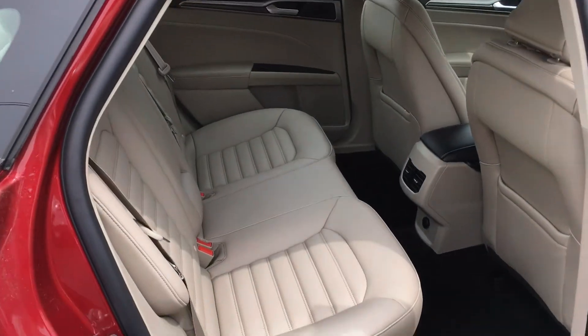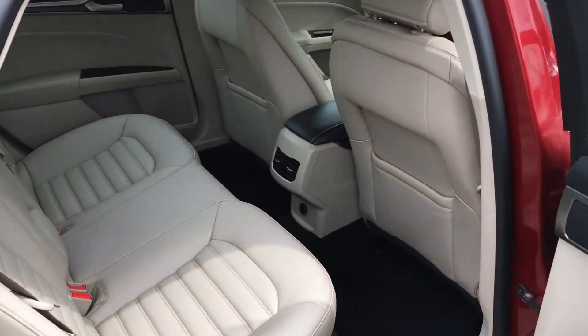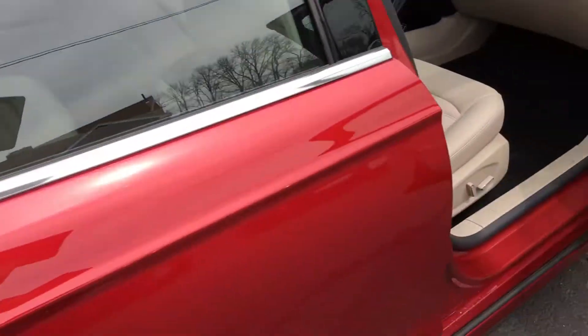Let's take a look at the back seat here. Yeah, nice clean interior — no damage, nothing like that to talk about.